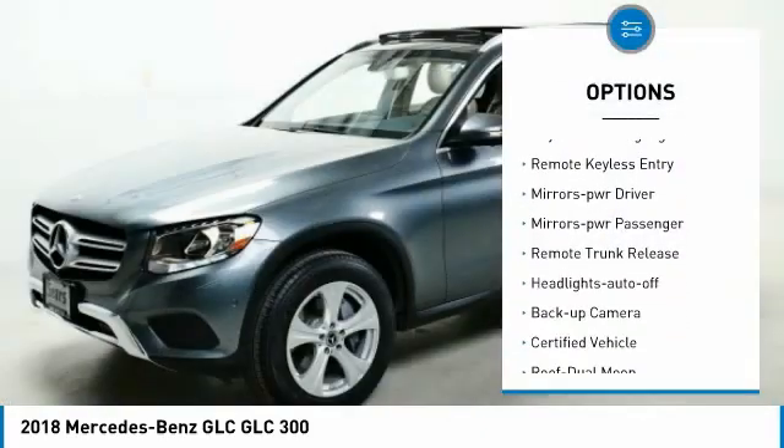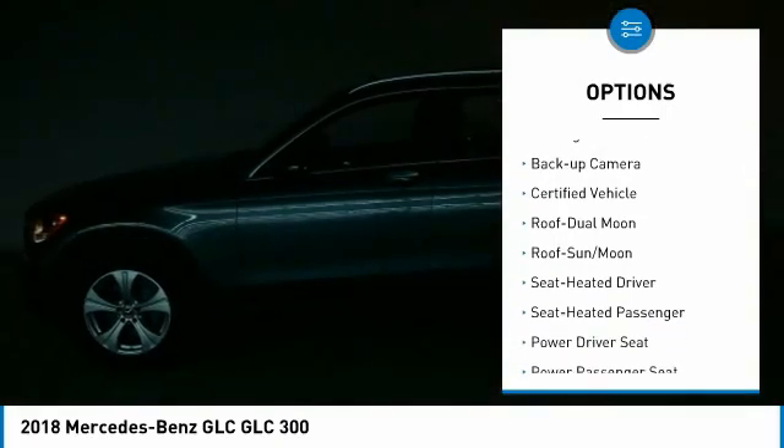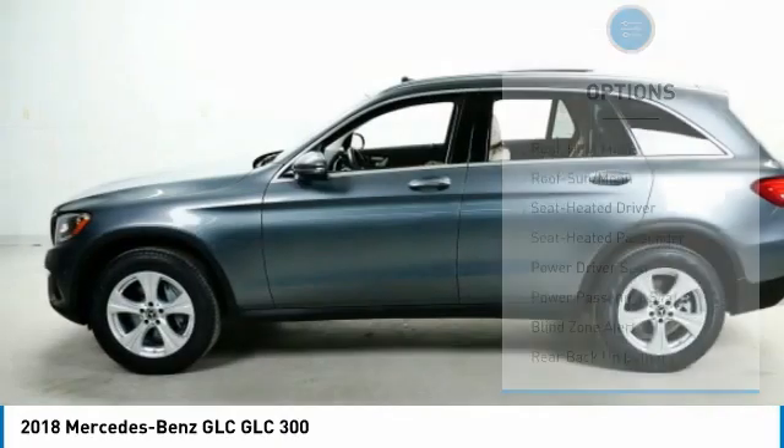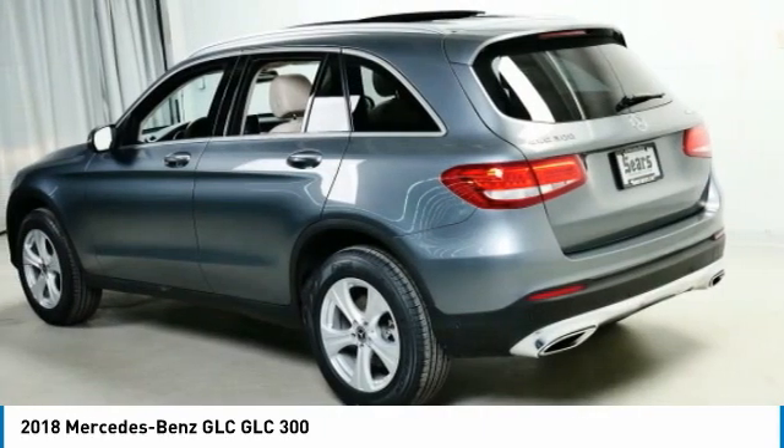All motion control, daytime running lights, remote keyless entry, mirror memory, mirrors power, passenger, remote trunk release, headlights auto off, back up camera.